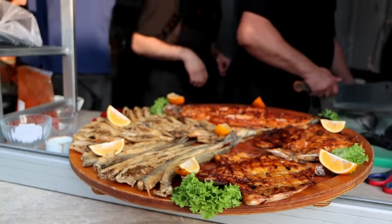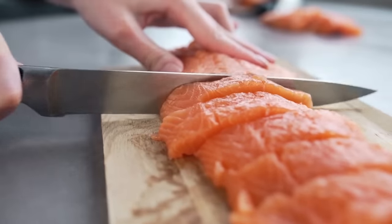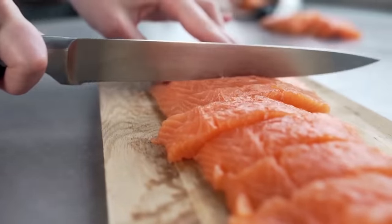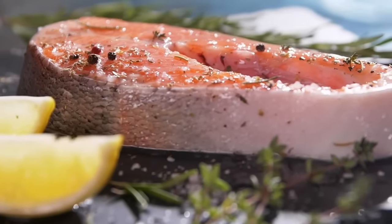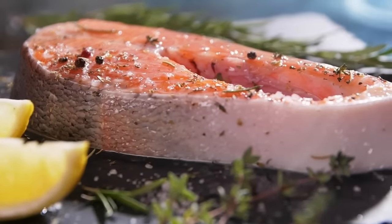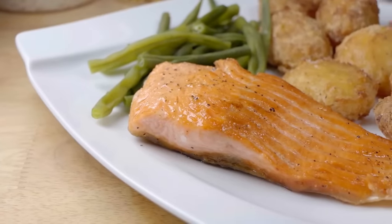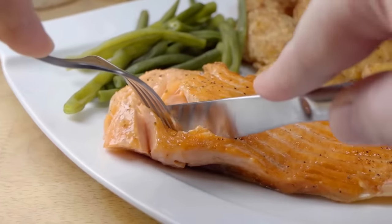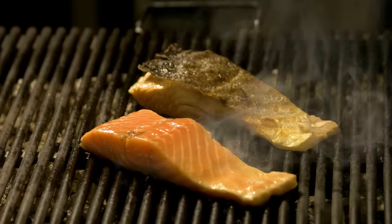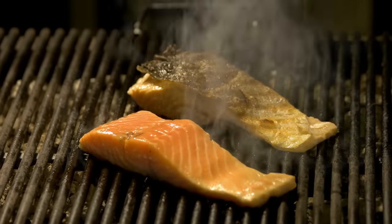Now let's start with some of the best fish for diabetes. Salmon is often considered the king of fish when it comes to health benefits. This fatty fish is an excellent source of omega-3 fatty acids, which can help protect your heart and support overall health. Wild-caught salmon is the best option, as it typically has higher levels of omega-3s and fewer contaminants compared to farmed salmon. Enjoy salmon grilled, baked, or broiled for a delicious and nutritious meal.